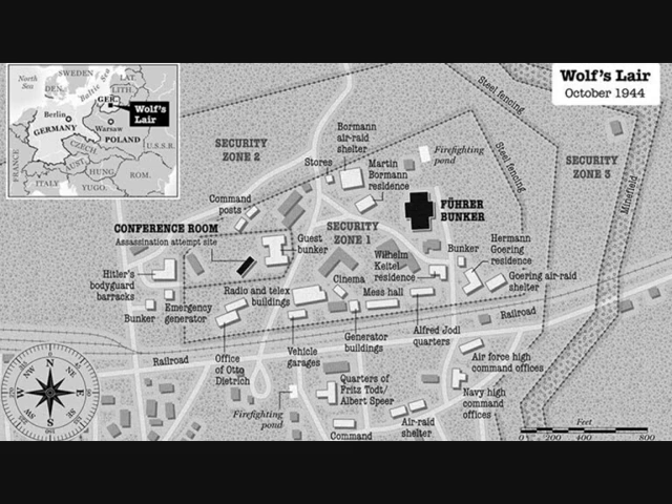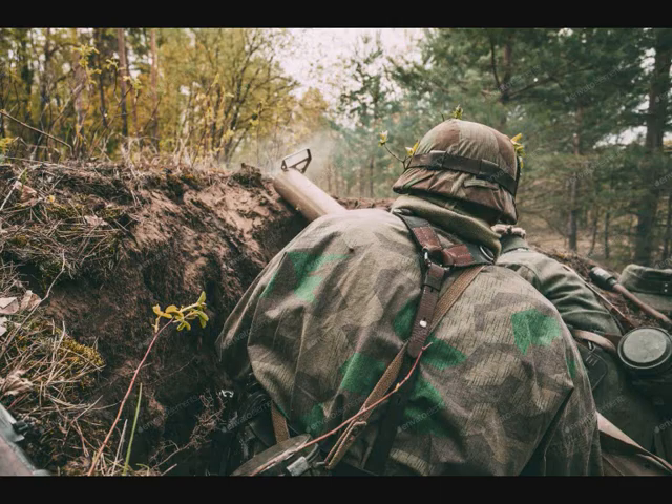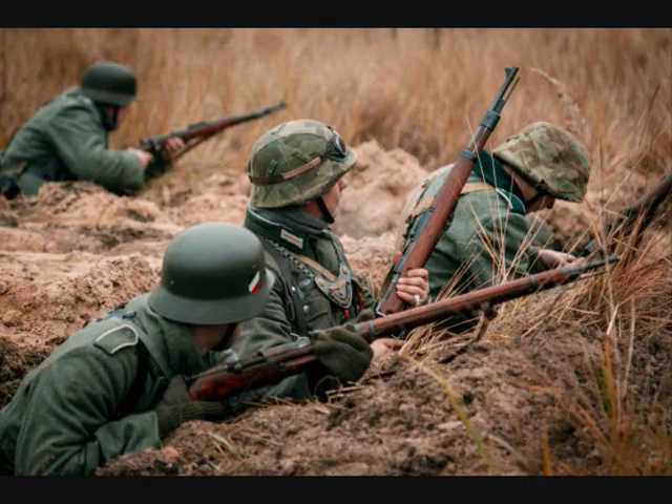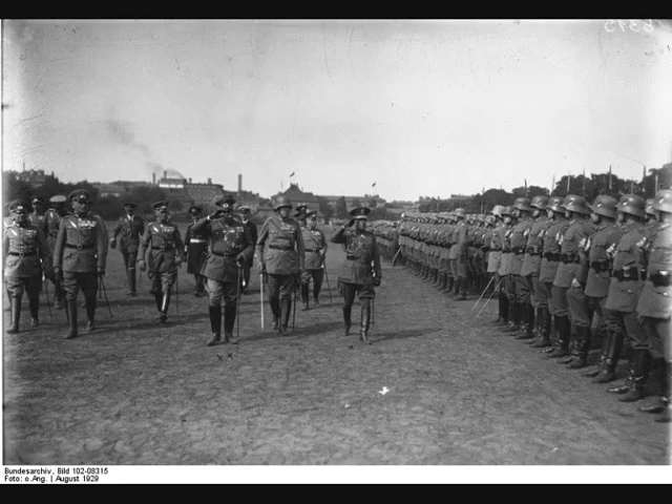Sperrkreis III, or Security Zone III, was the heavily fortified outer security area which surrounded the two inner zones. It was defended by land mines and a special infantry battalion from the German army, which manned guard houses, watchtowers, and checkpoints. Additional troops were also stationed about 75 kilometers away.